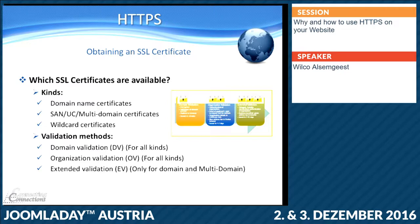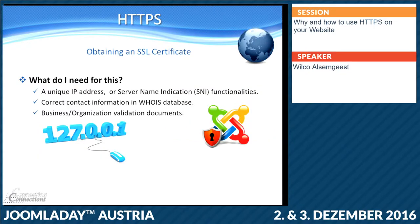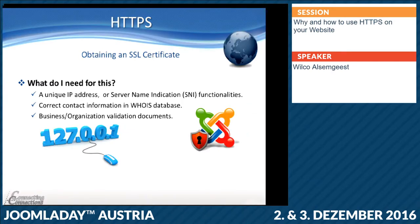And that extended validation will take many, many days. To get an SSL certificate you need some things. Most of the current hosting providers still use a unique IP address, so you have to pay extra to be able to use an SSL certificate.